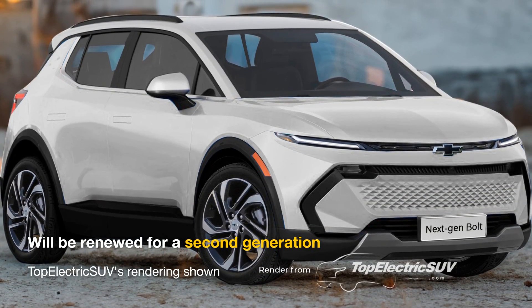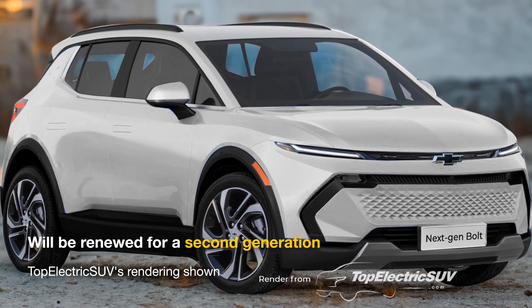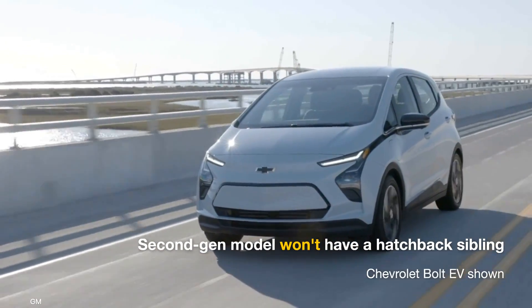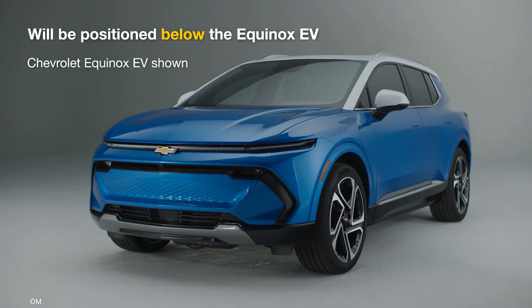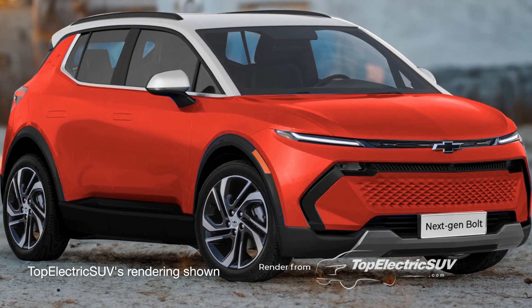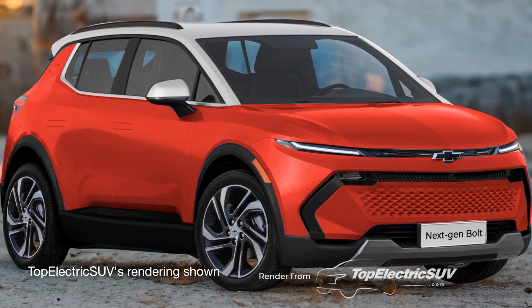Given that there is no hatchback variant planned for the second generation, it's likely that this upcoming electric crossover might simply be called the new Chevrolet Bolt. Positioned below the Equinox EV, the next-gen Chevrolet Bolt would be targeted at customers looking for a high-riding commuter with city-friendly dimensions.